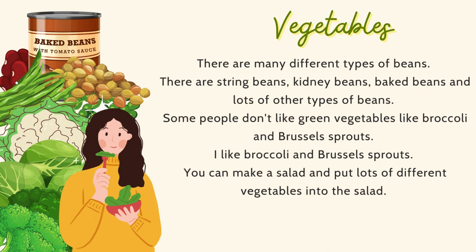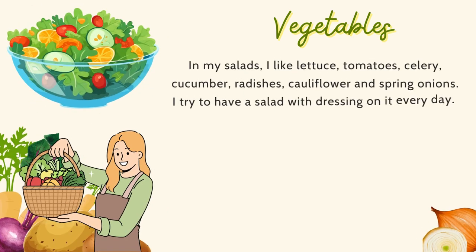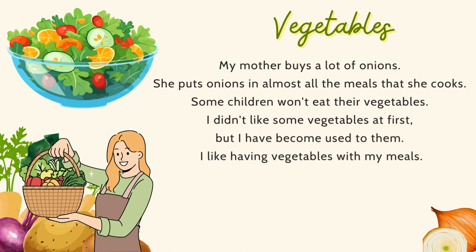I like broccoli and brussels sprouts. You can make a salad and put lots of different vegetables into it. In my salads, I like lettuce, tomatoes, celery, cucumber, radishes, cauliflower, and spring onions. I try to have a salad with dressing on it every day. My dad likes root vegetables like beets and parsnips. My brother will only eat potatoes — he likes his potatoes baked. My mother likes to buy her vegetables at the market. She says they are fresher there. My mother buys a lot of onions and puts onions in almost all the meals that she cooks.